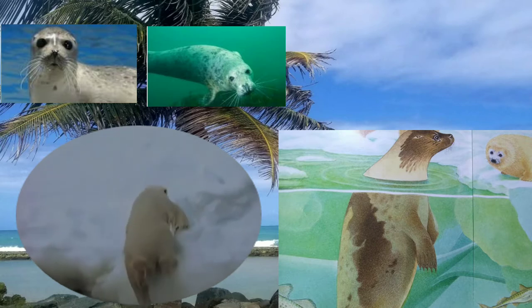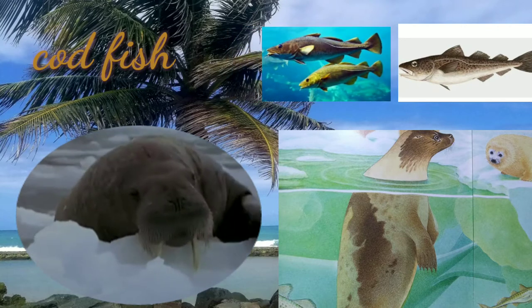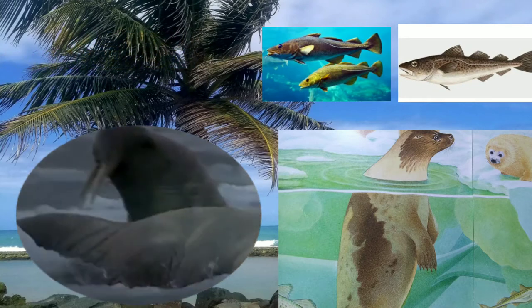Seals can survive in both polar and tropical oceans. Cod fish are a green-gray fish with a spotted pattern on their scales. The cod eats smaller fish like herring, capelin, and sand eels. They are a type of saltwater fish with three types of species, inhabiting the cold waters of the Atlantic and Pacific Oceans.